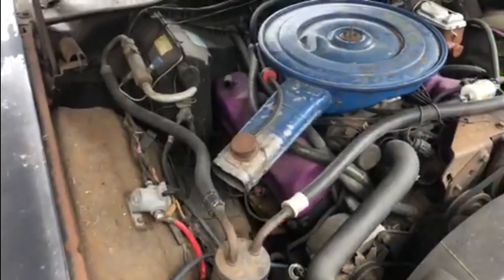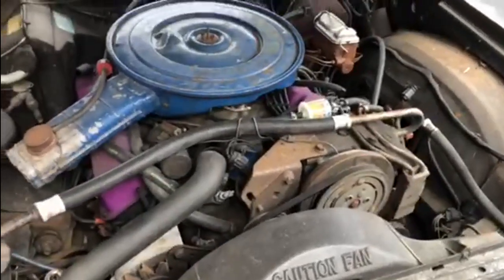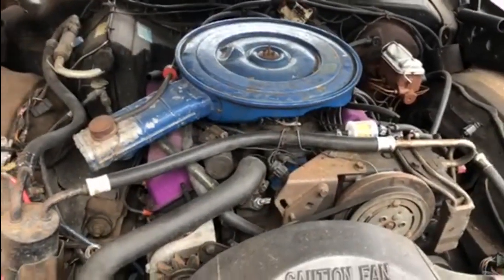There's some work it needs to do and I have no history on it, so I've got no idea when it's been serviced, whether it's been run hard or just used normally, or even if it stood around a lot when it was over in the Netherlands and in the USA before that.